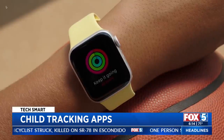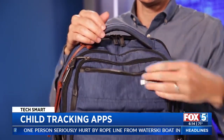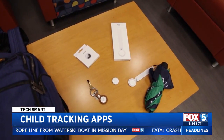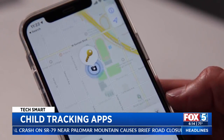Tech can help you keep tabs on where your kids are. Apple's $29 AirTag might be the first solution that comes to mind, but it's meant for things and not people. Of course, you can always clip one to a backpack, but since there's no internet built in, you're at the mercy of nearby iPhones to get location updates, which might not be in real time.